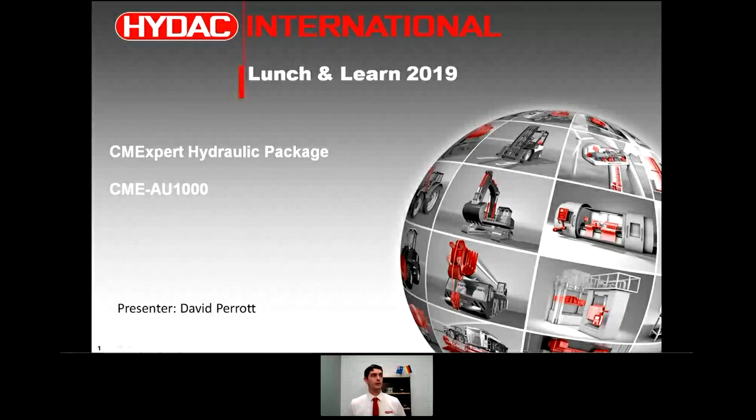Hello everyone, thank you very much for that. So the topic today is the CMEXpert hydraulic package, also known as the CMEAU. We'll be going into that in detail along with condition monitoring in general — why it's important and why we believe everyone should be considering it.